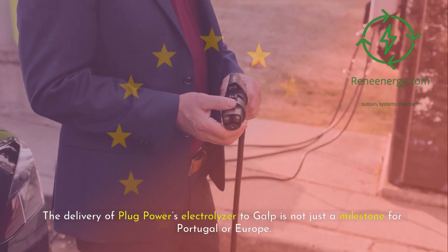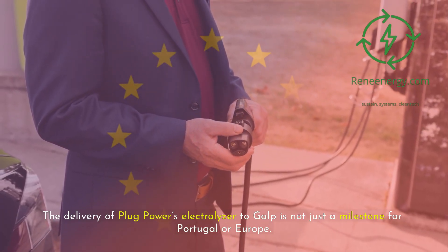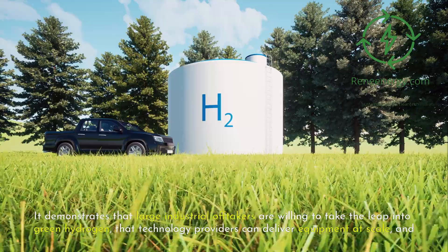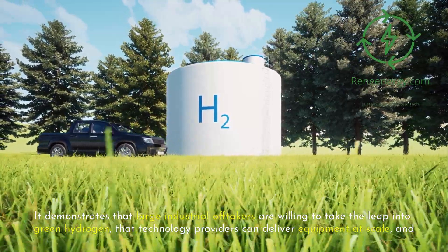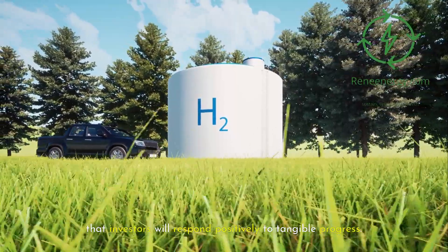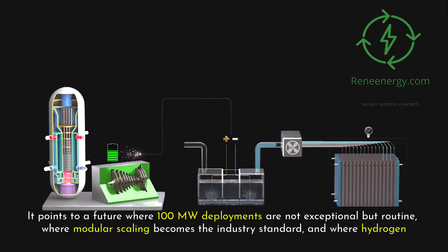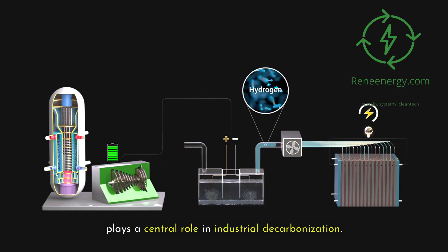But none of these challenges negate the significance of what is happening at Sines. If anything, they highlight why real-world projects are so important — they provide the data, experience, and operational lessons the industry needs to overcome its challenges. The delivery of Plug Power's electrolyzer to Galp is not just a milestone for Portugal or Europe; it is a milestone for the global hydrogen industry. It demonstrates that large industrial off-takers are willing to take the leap into green hydrogen, that technology providers can deliver equipment at scale, and that investors will respond positively to tangible progress.